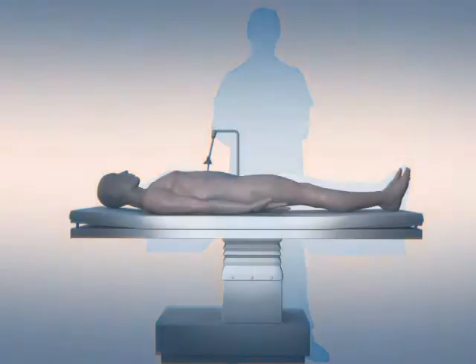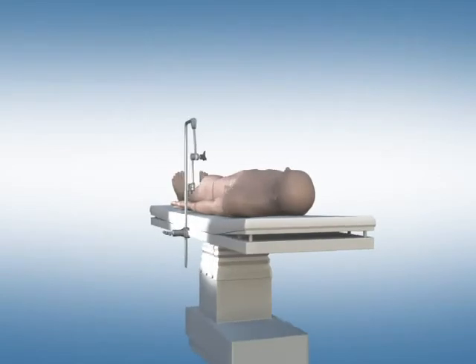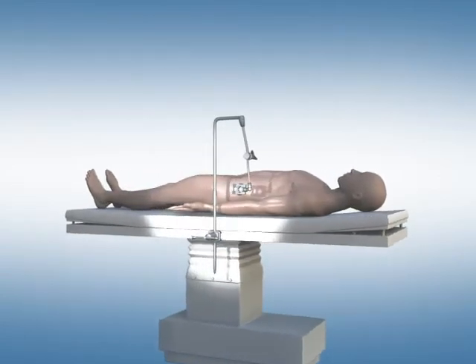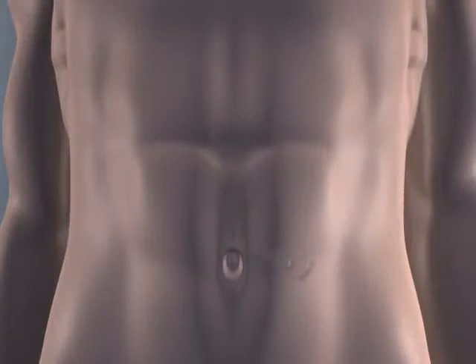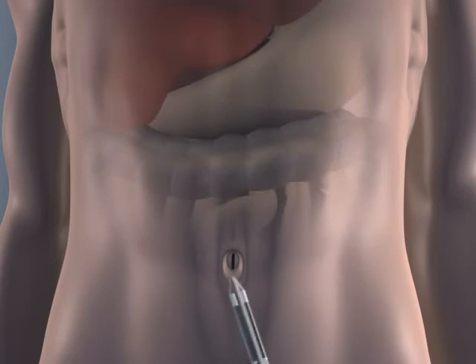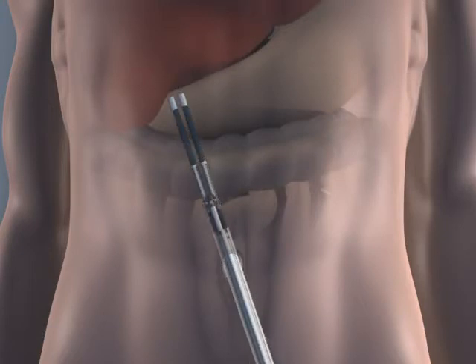While traditional laparoscopic approaches require multiple incisions, the SPIDER Surgical System allows surgeons to operate through a reduced number of incisions, and even a single incision in certain procedures. This capability is delivered to surgeons without compromising on key performance attributes, such as procedural ease of use and instrument triangulation around critical structures.